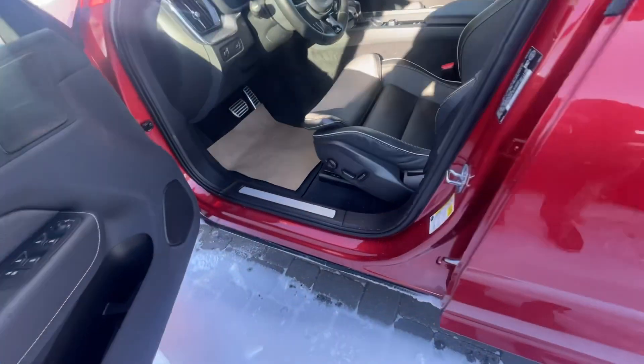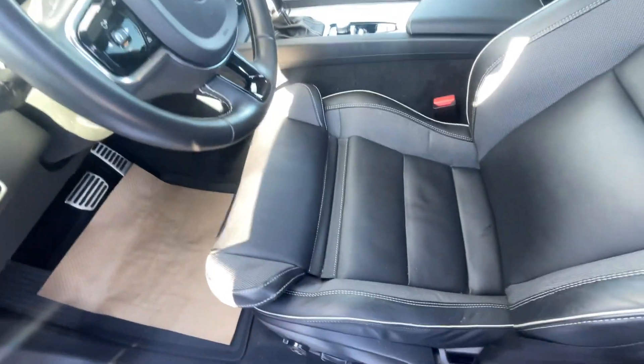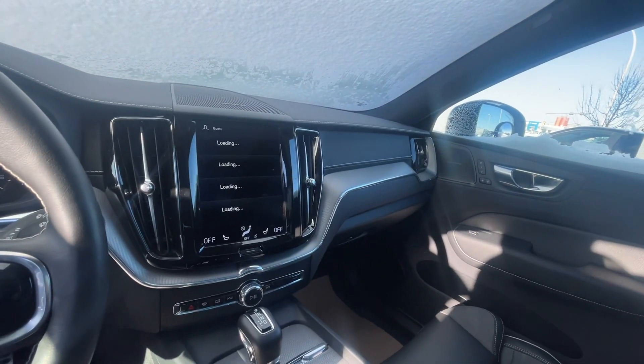And then here, check out the driver's door. You can see it's moving — the thigh extenders right here, which I like so much. Very comfortable for the seating.